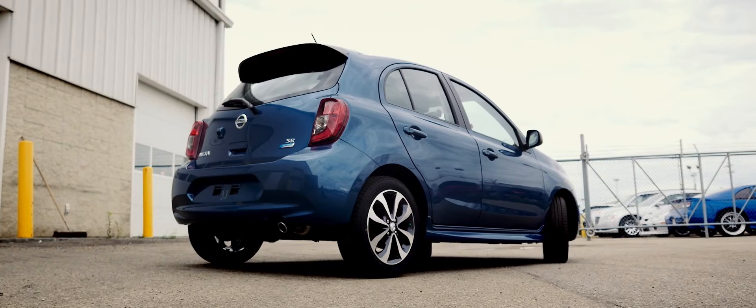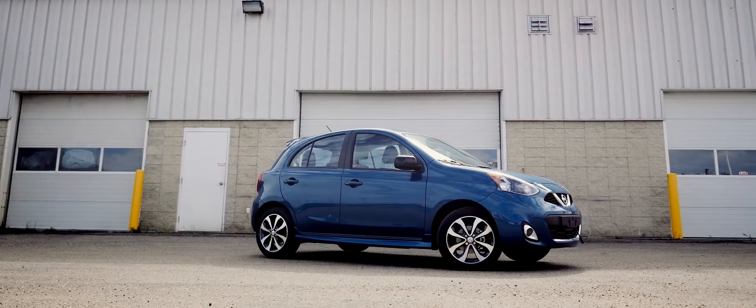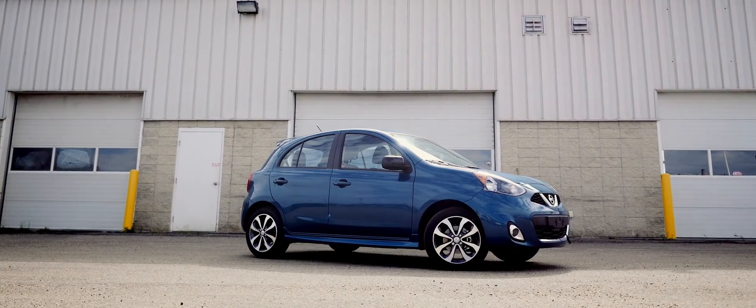For more information on the Nissan Micra, visit Guado.ca. Please subscribe to our channel to keep tabs on our weekly vehicle reviews.